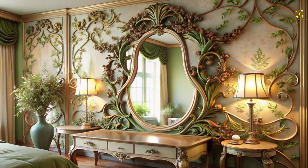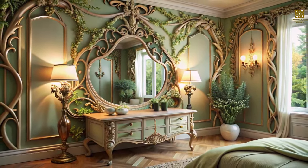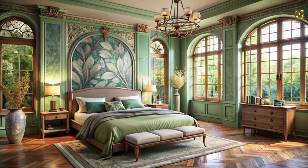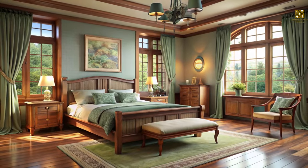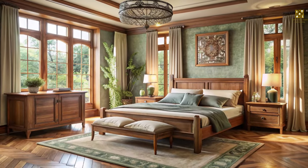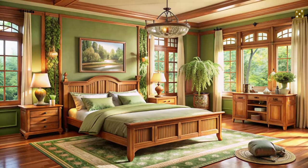Mirrors, essential in any bedroom, take on an air of enchantment in an Art Nouveau setting. To further enhance the natural ambiance, opt for a color palette inspired by nature's gentle hues. These colors, combined with the natural textures of wooden furniture and flowing fabrics, create a serene and inviting atmosphere that promotes relaxation and restful sleep.